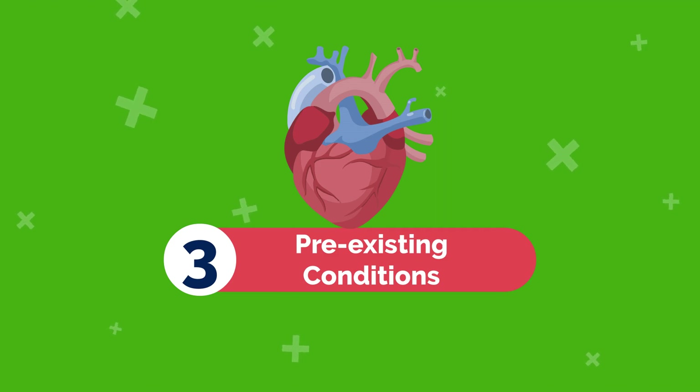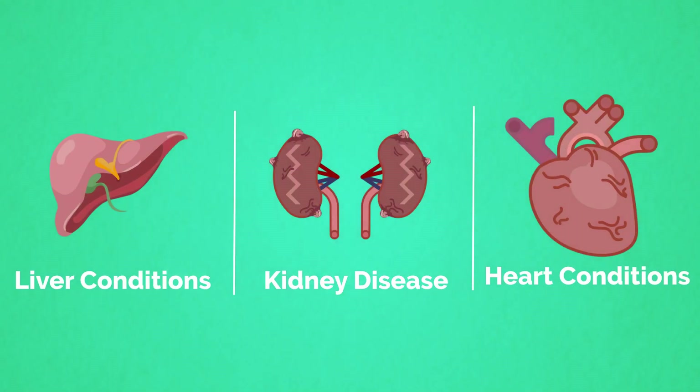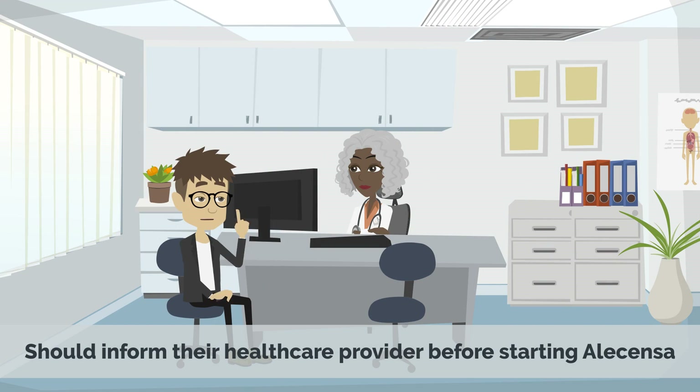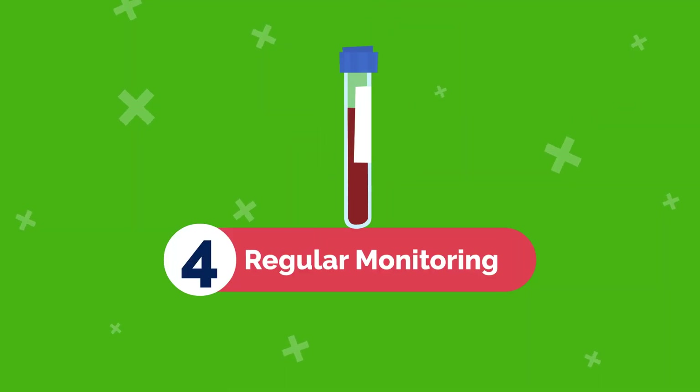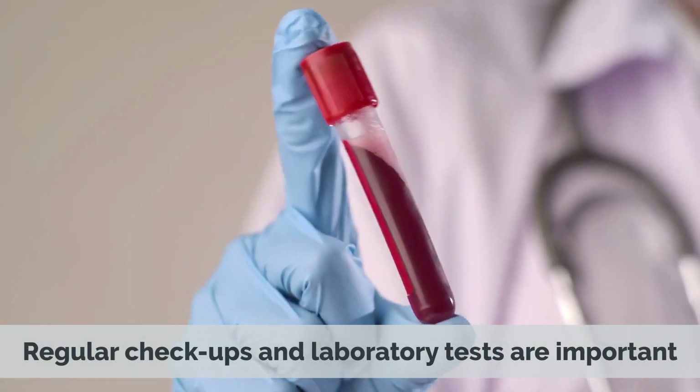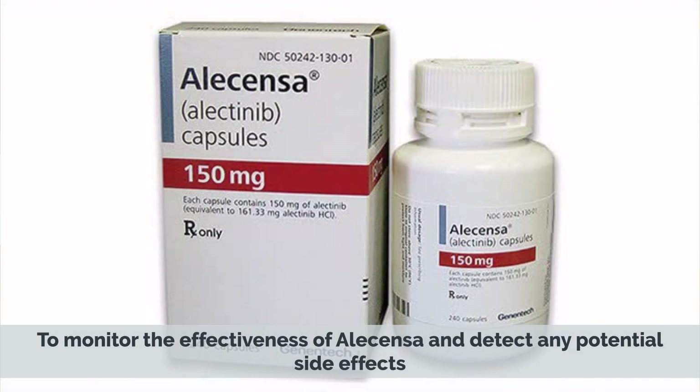3. Pre-existing Conditions — individuals with pre-existing liver or kidney disease, as well as those with heart conditions, should inform their healthcare provider before starting Alicensa. 4. Regular Monitoring — regular checkups and laboratory tests are important to monitor the effectiveness of Alicensa and detect any potential side effects.